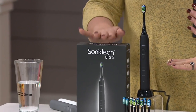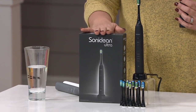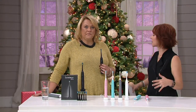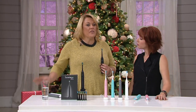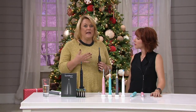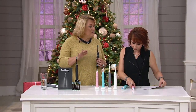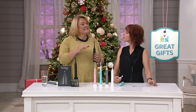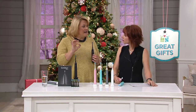We only launched this about two weeks ago. SonicLean is a brand that's been in business for 15 years, bringing really great sonic technology. They work with hygienists and dentists to create the best possible products for everybody in your family. This really is no exception — it's completely customizable sonic because you can put it on four different settings.